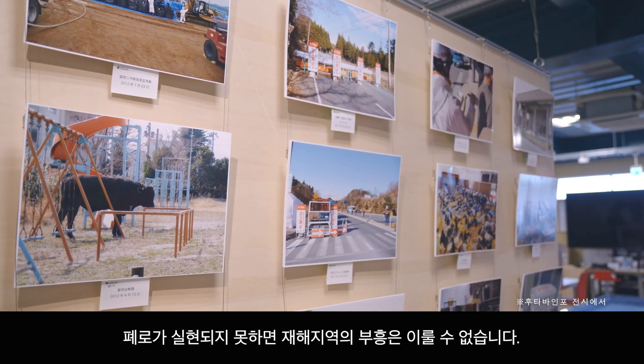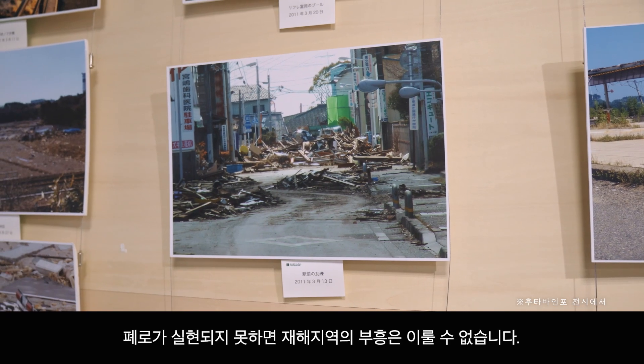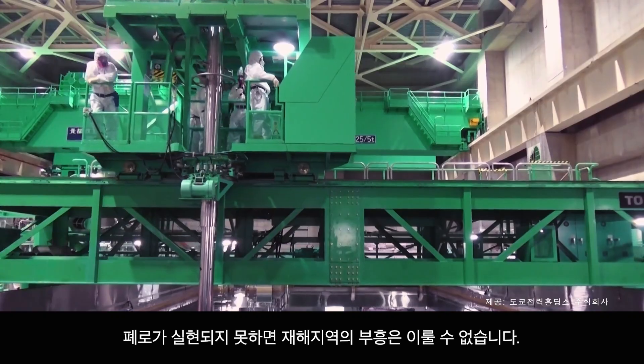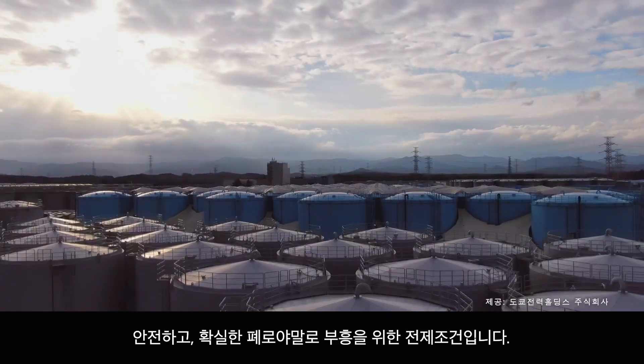Unless the decommissioning is a success, recovery in areas affected by the earthquake and resulting aftermath will be impossible. Safe and steady decommissioning progress is the key to a successful recovery.